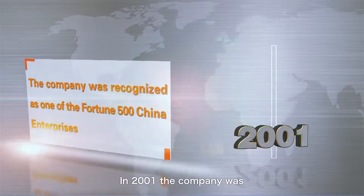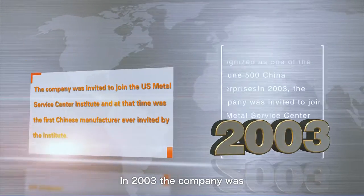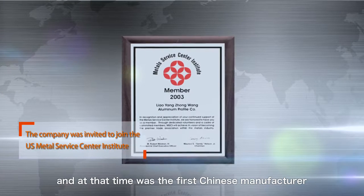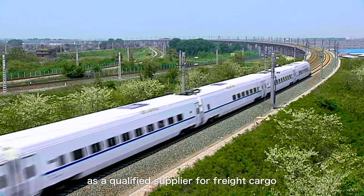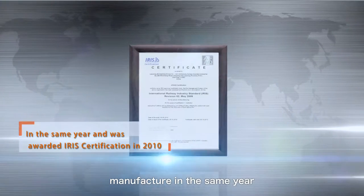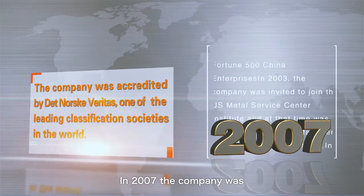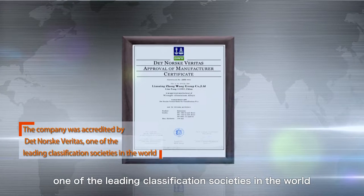In 2001, the company was recognized as one of the Fortune 500 China enterprises. In 2003, the company was invited to join the US Metal Surface Center Institute, and at that time was the first Chinese manufacturer ever invited by the Institute. In 2005, the company was certified by the Ministry of China Railways as a qualified supplier for freight cargo and passenger carriage extrusion profiles, and obtained quality certifications from a number of foreign and domestic vehicle manufacturers. In 2007, the company was accredited by Bureau Veritas, one of the leading classification societies in the world.